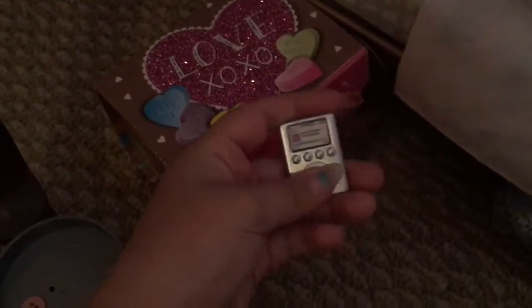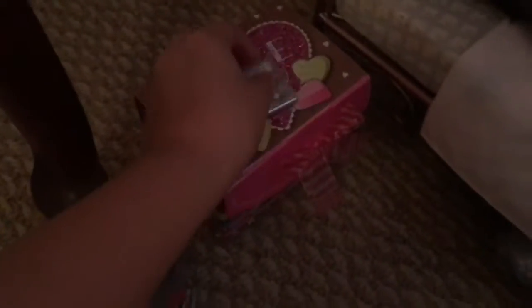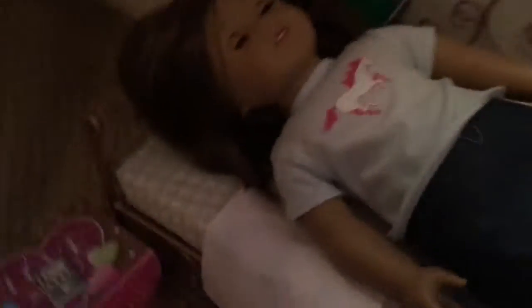Over here you can see Alyssa's room — my American Girl doll's name is Alyssa. This used to have a puzzle in it and I just use it for her dirty laundry, but it's empty right now. Right here is her desk, and this is her iPod. It has her glasses in here, you know, stuff like that. She's wearing a horse shirt.